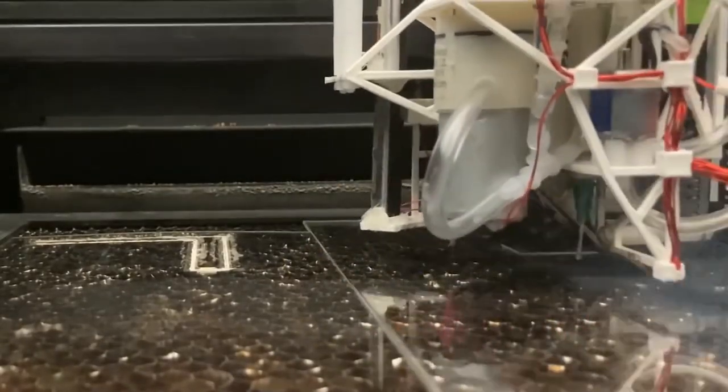Today I'm really excited to introduce Martin Nisser, a PhD candidate at CSAIL. His research focuses on machines that make machines, and he works at the intersection of robotics, fabrication, and human-computer interaction. Martin, thanks for joining us. Thanks, Rachel. It's good to be here.